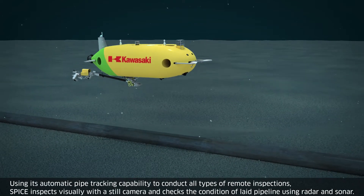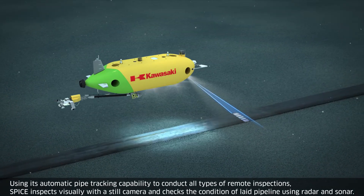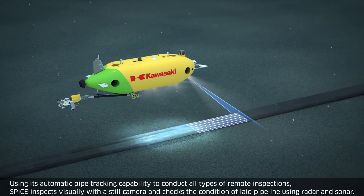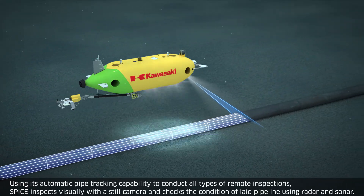Using its automatic pipe tracking capability to conduct all types of remote inspections, SPICE inspects visually with a still camera and checks the condition of laid pipeline using radar and sonar.